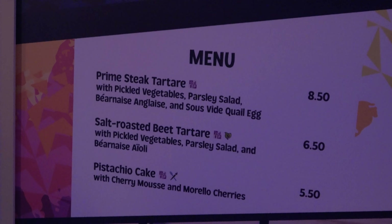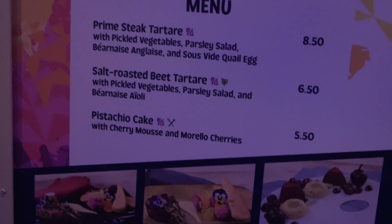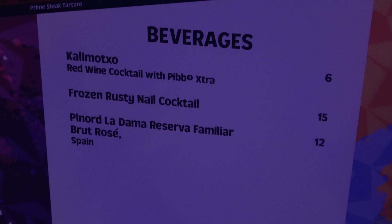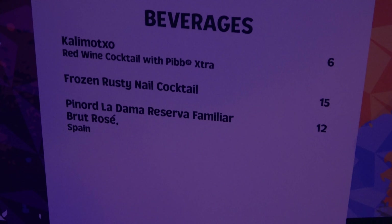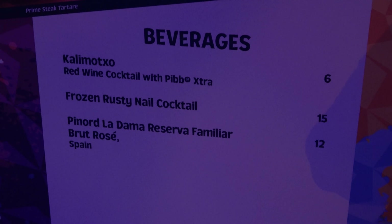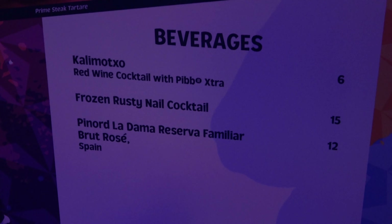A very strange menu here at the Painter's Palette: steak tartare which is raw steak, beet tartare, a pistachio cake that has potential, and some unusual beverages. There's a Calimocho — red wine and Mr. Pibb — which intrigues me because I don't know how that would taste. And then a frozen rusty nail for $15. I don't know about this booth.